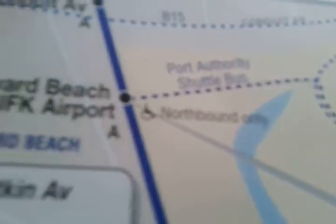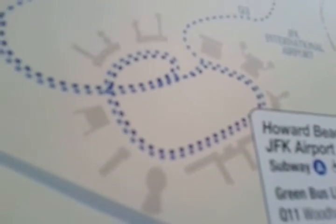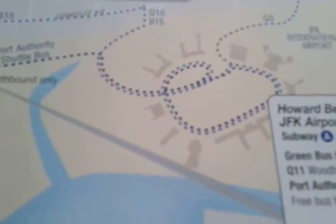There was a Port Authority shuttle bus from Howard Beach all the way to JFK Airport shown on the 2001 map. You can see all of that detail here, but by 2015 they changed it.